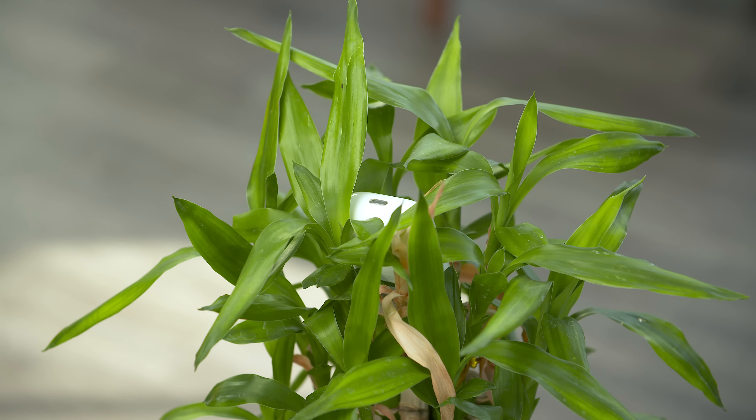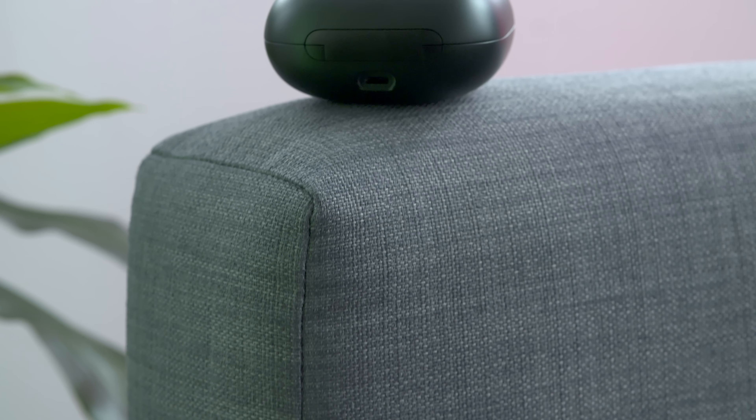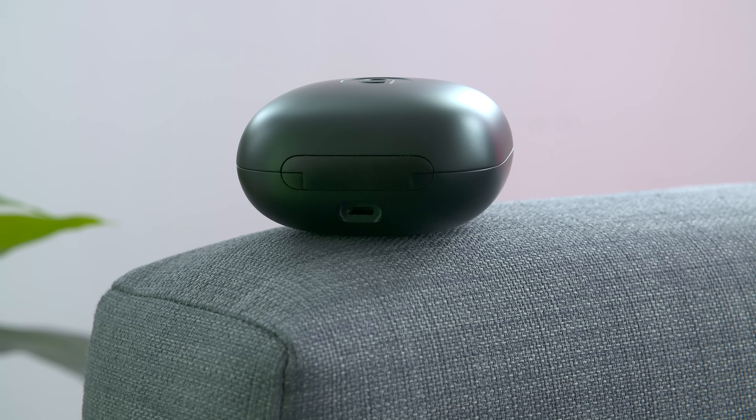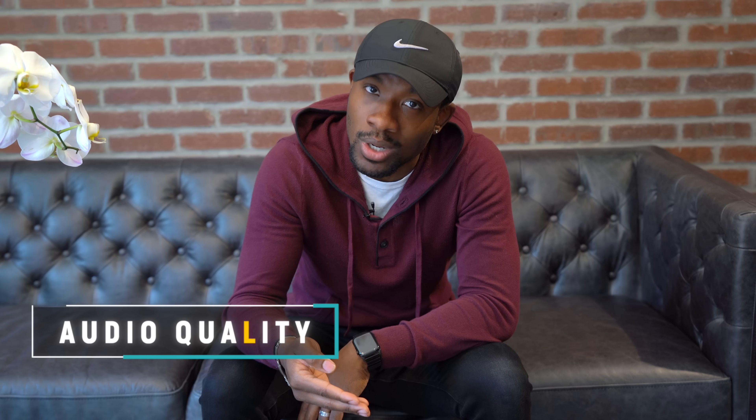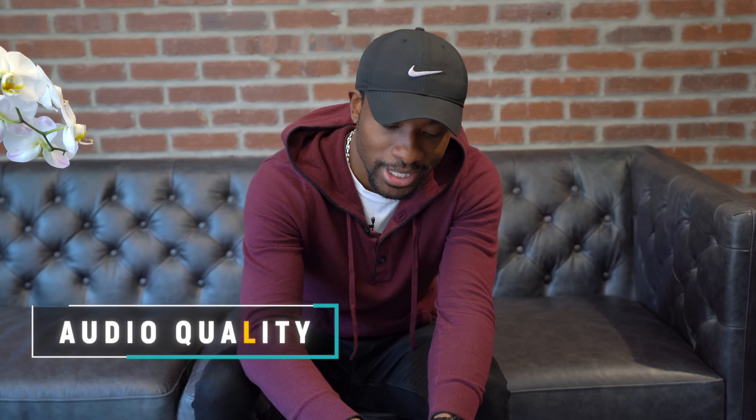When it comes to the chargers for all of these, the AirPods charge with a Lightning cable, and the same goes for the Powerbeats Pro — it also takes a Lightning cable. But the Galaxy Buds use a USB Type-C cable.